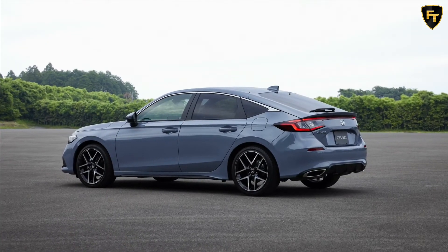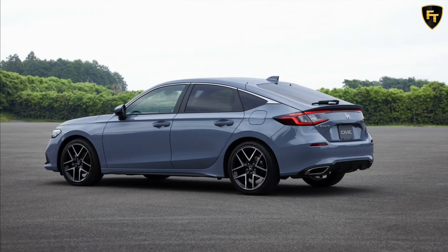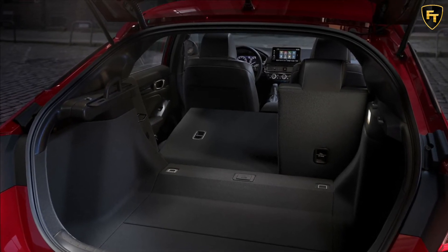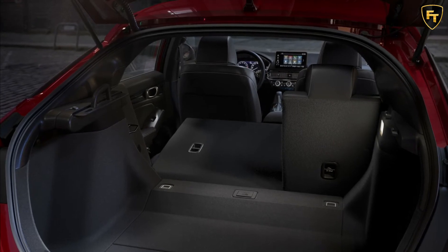The hatchback is more practical than the sedan, as there are 60/40 split-folding rear seats that allow for a generous cargo compartment. Honda didn't say how generous, but the company noted rear seat passengers will find nearly 1.4 inches of additional legroom.